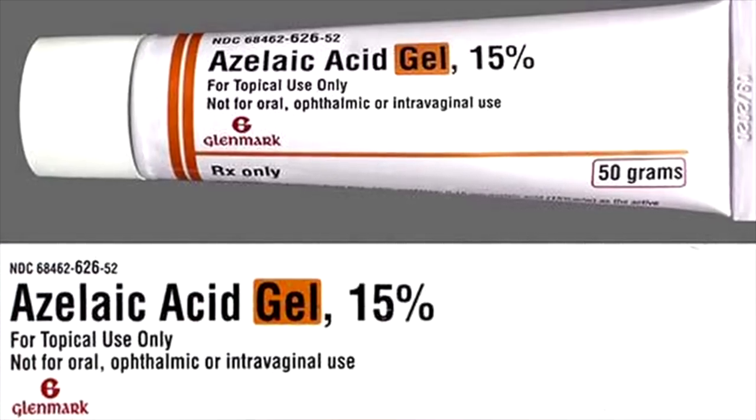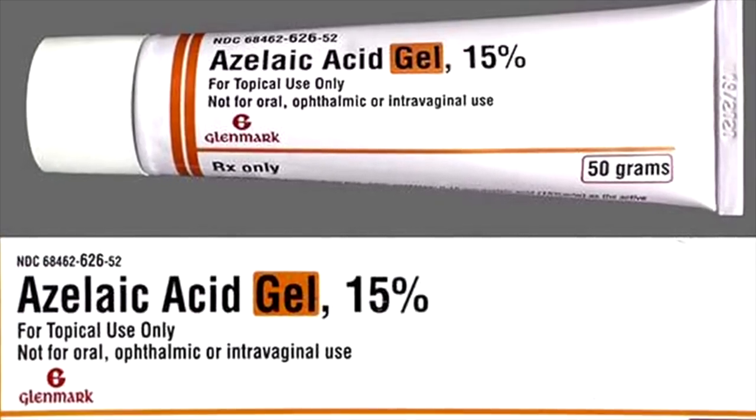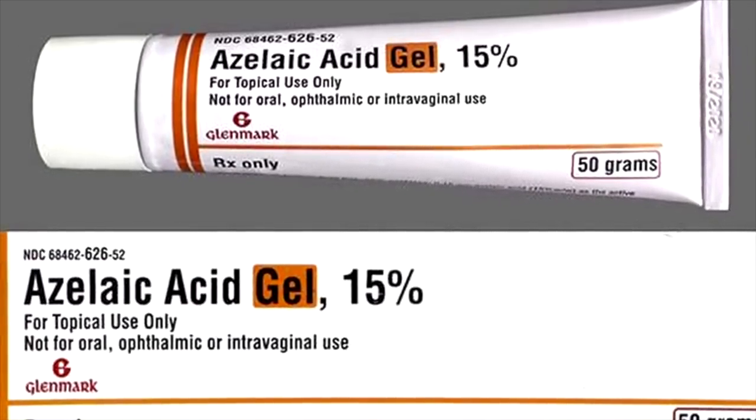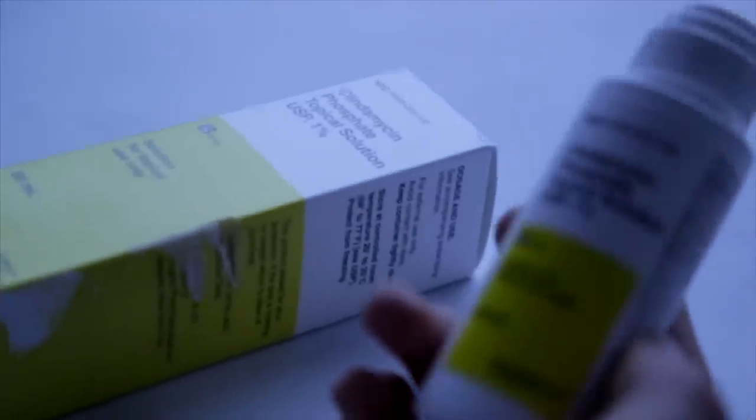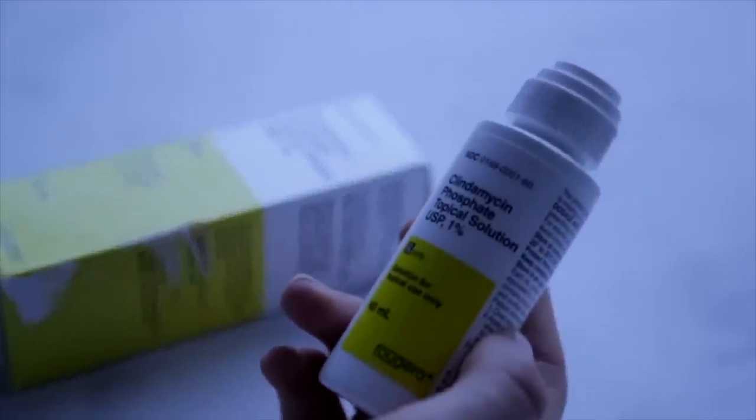They have azelaic acid, which can help with both acne and rosacea and is safe for those who are pregnant or nursing. They have zinc, clindamycin, tranexamic acid, and other ingredients. They have some antibacterial options for those who are really struggling, and even antifungal medications for those who struggle with fungal acne — which again is not actually acne, and not as common as you think — but they do have medications that can treat that and create blends for each person.